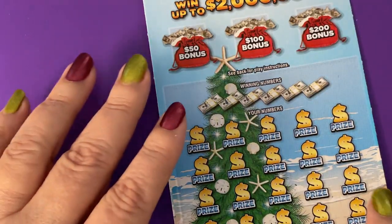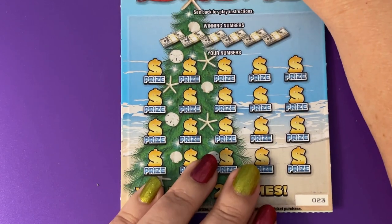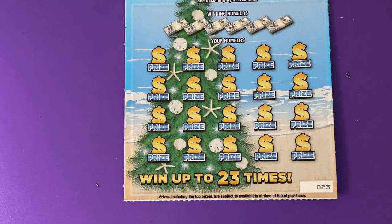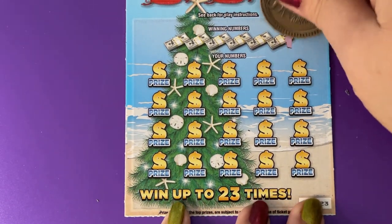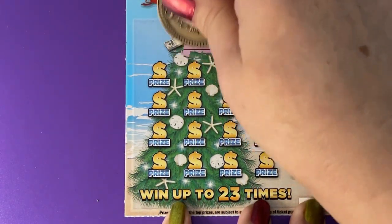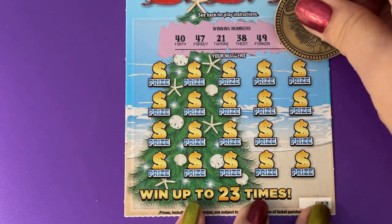I mentioned I needed some of these to put in the drawing and so far all of them qualify. Okay, this one's number 23. Let's start in the lower part and save the bonus for last. There we go, those are our winning numbers.